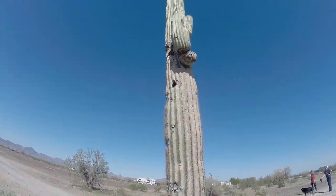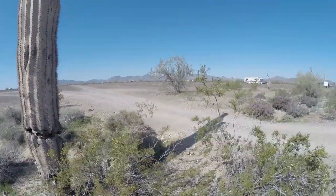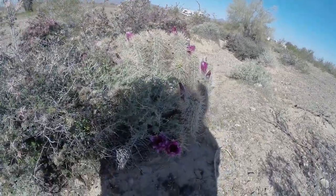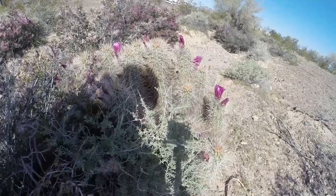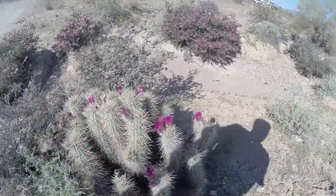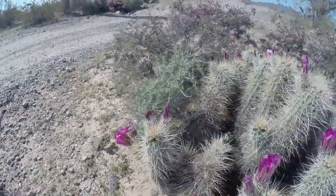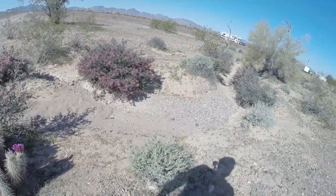This old man — old timer — ain't got much longer. He's starting to wear out the bottom. Check this out over here. This is the first cactus I've seen with blooms on it. Ain't that pretty. Hear the bees over here — look at the bees starting to do their magic. Watch out for those snakes. Look at that, it's gorgeous. I don't even know what kind of cactus this is. If you know, put it down there in the comments. Always willing to learn.